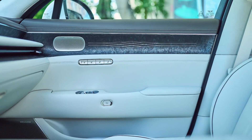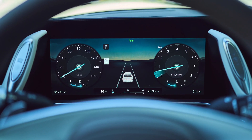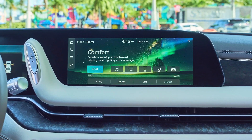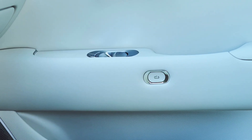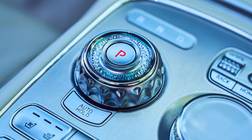Advanced technologies including multi-chamber air suspension and rear-wheel steering offer a comfortable and quiet ride, complemented by easy-close power doors, rear passenger massage seats, and a 26-speaker Bang & Olufsen audio system that completes the serene cabin. If you like the new G90, please subscribe and hit the like button — thanks!